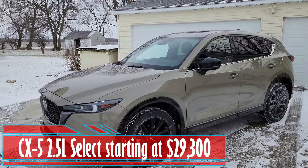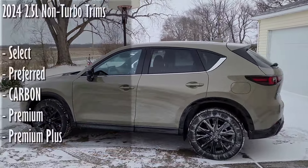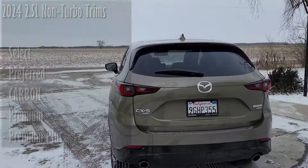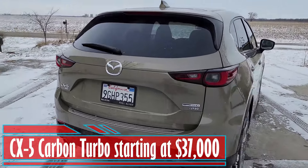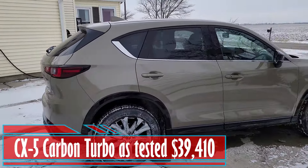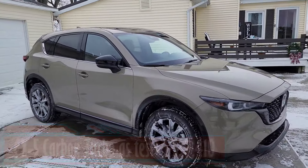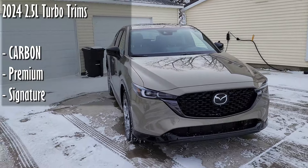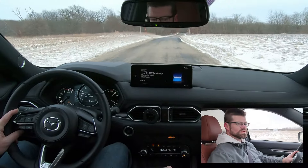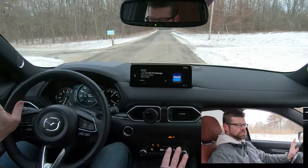Let's talk about some pricing. The base non-turbo CX-5 2.5 liter S Select starts at $29,300. On that base engine you also get the Preferred, Carbon, Premium, and Premium Plus trims. If you step up to the turbo, you get this base Carbon Turbo which starts at $37,000. As tested here, we are looking at about $39,410 after options and destination charge. There are two trim levels above this one — the Turbo Premium and Turbo Signature — if you're looking for something a little bit more.